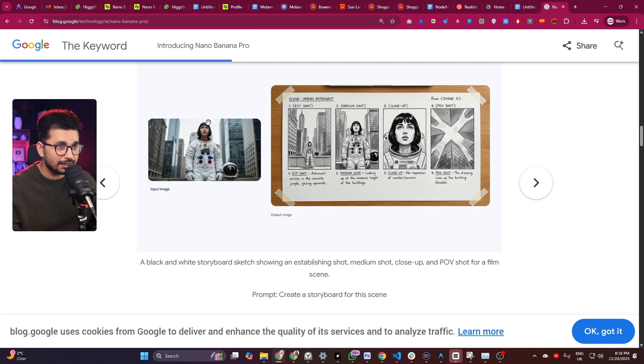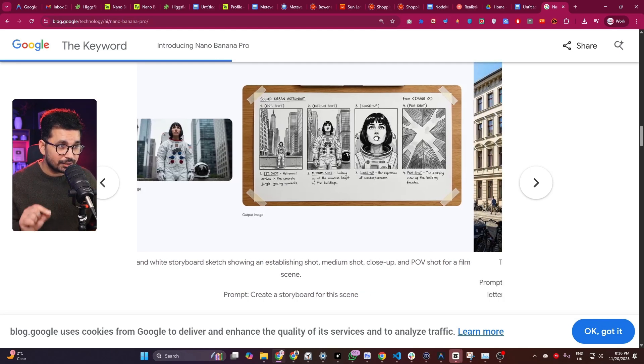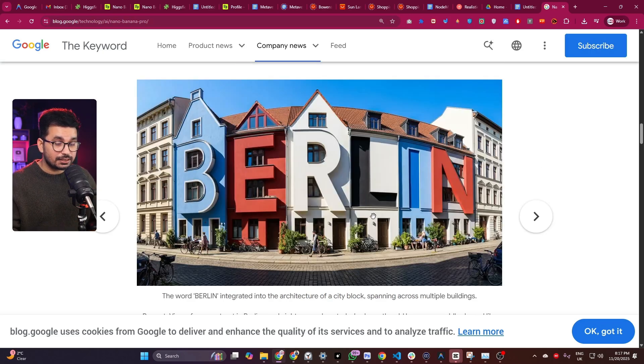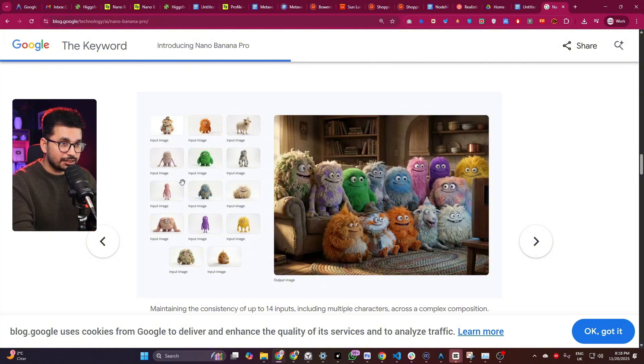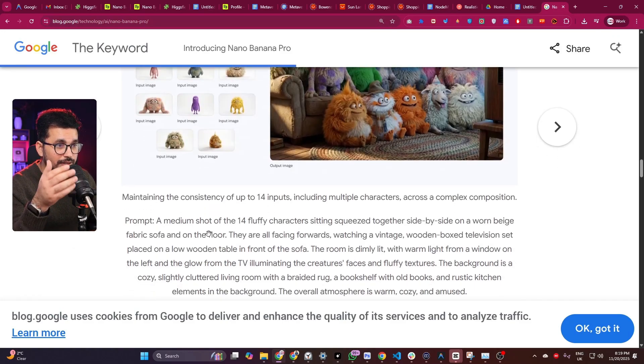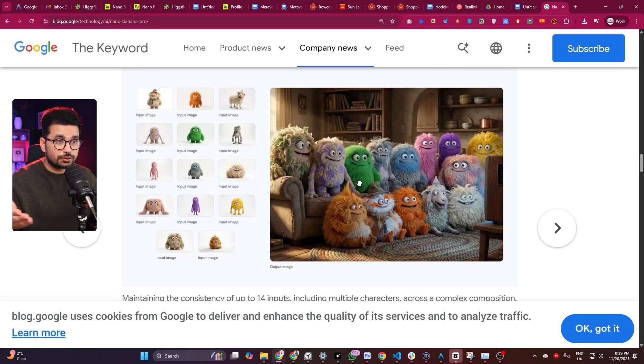This is the storyboarding example — they provided an original photo of someone and asked Nano Banana Pro to create a storyboard. It created a so accurate storyboard, and even the handwritten text is amazing. From one shot it created a proper storyboard with four different shots before and after. Then there's text integrated into building blocks. They also provided 14 different character images and asked it to place all 14 characters sitting on a sofa watching TV with specific facial expressions — and it created that image so accurately.